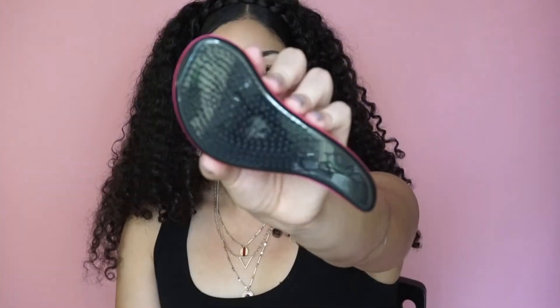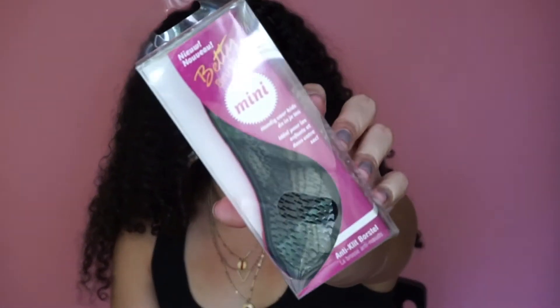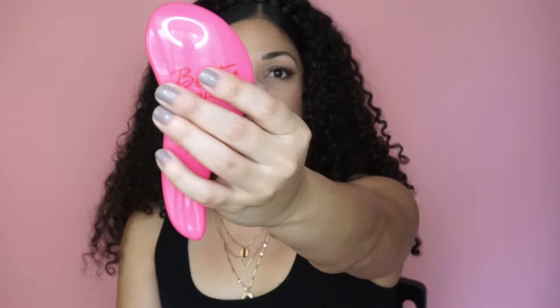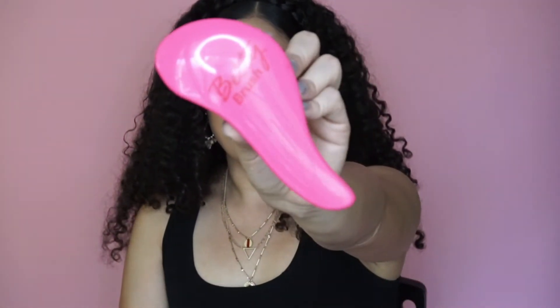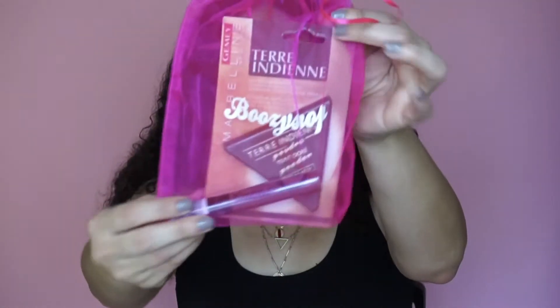She got me a brush — thanks girl, I needed a brush! This is the Betty brush, it's a mini. I had one of these brushes but the one I purchased broke — it split in half. So now I have another one. This is what the packaging looks like and it's pretty and pink and it says Betty brush.